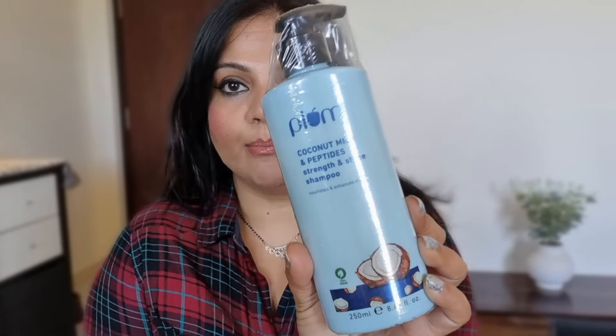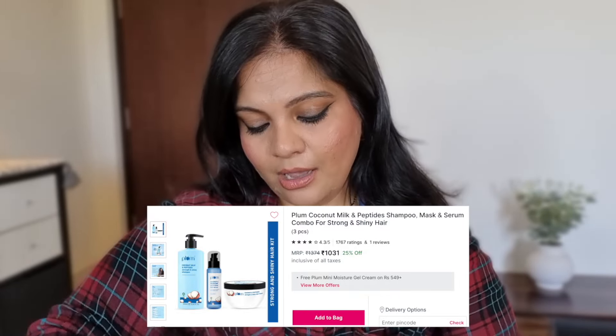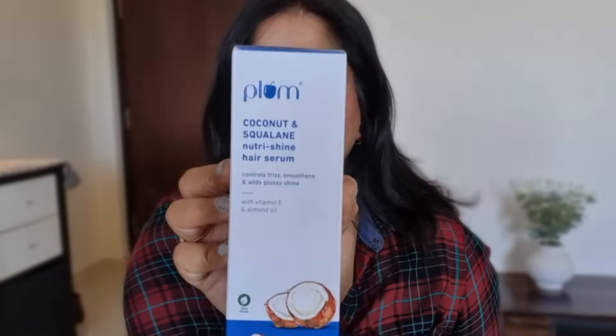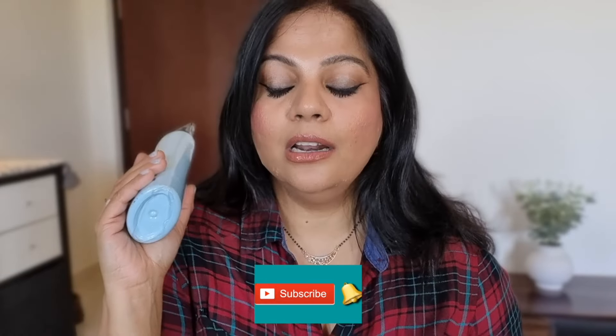Next is from Plum. I think I'm trying some hair products after 5 years. This is the Plum Coconut Milk and Peptide Strength and Shine Shampoo, and I also have a hair mask — the same Coconut Peptide Strength and Shine mask. And there's also the Coconut and Squalene Nutri-Shine Hair Serum. So I've got these three products, and I received them at 50% discount. I haven't used them yet, so I'll give a review when I do.